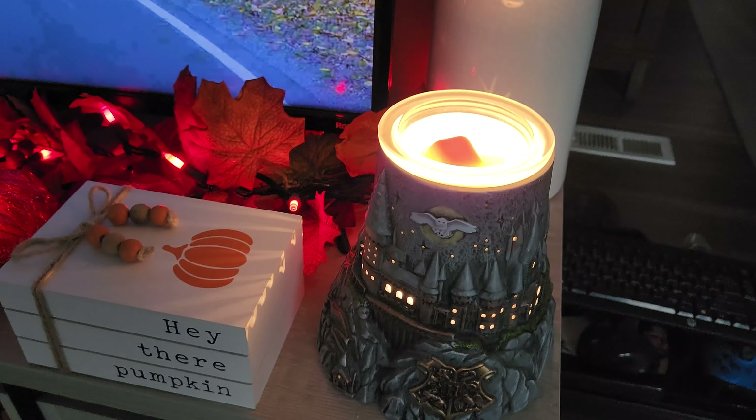Starting off here we have my Harry Potter Hedwig warmer sitting on top of the books. I love her — she is one of my favorite warmers. My boyfriend got this for me for Christmas last year and surprised me with this one and the Hogwarts Express, which is in my office. This one is a 24 watt bulb warmer. It has the moon displayed in the back.